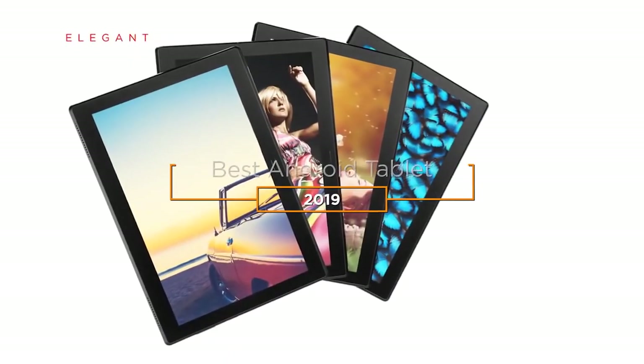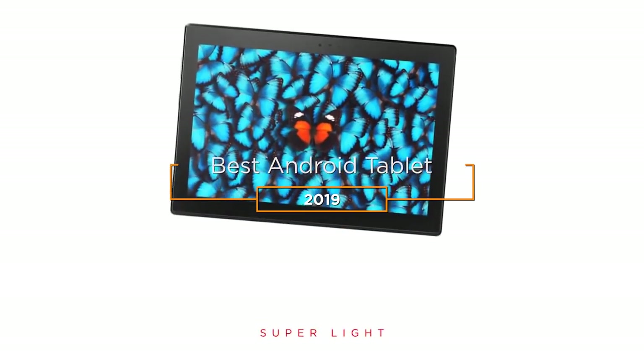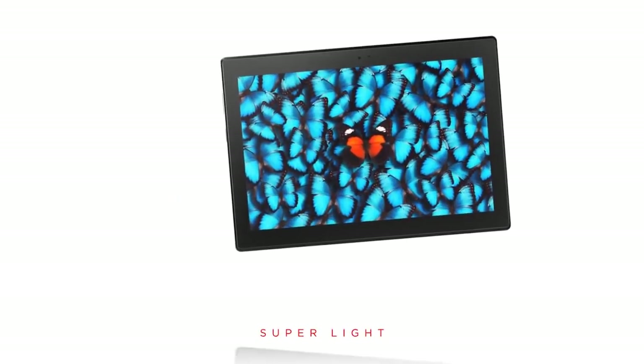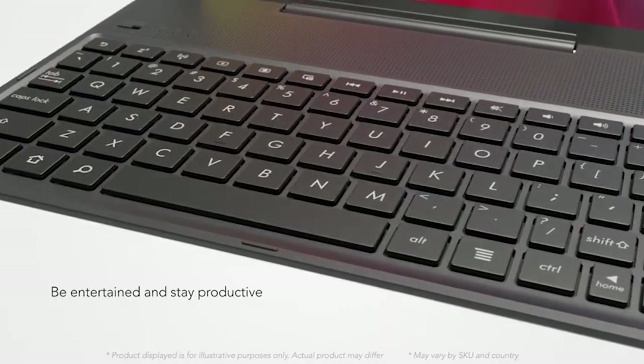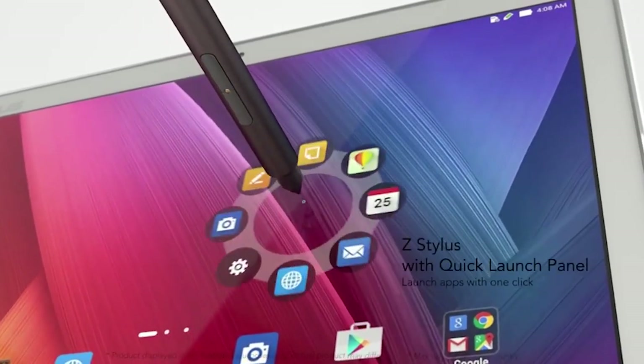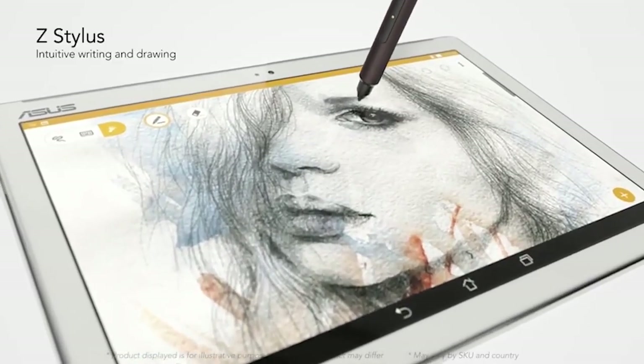Hey guys, in this video we're going to be checking out the 5 best Android tablets in 2019. I made this list based on my personal opinion and hours of research, and I've listed them based on quality, features, price, and more. I've included options for every type of consumer, so if you're looking for an entry level option or the best product money can buy, we'll have the product for you.